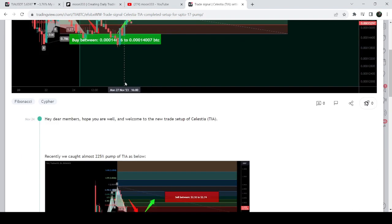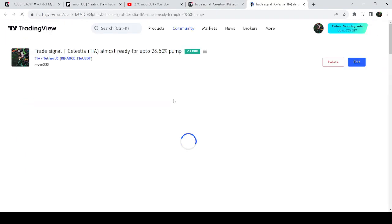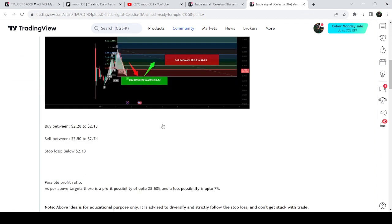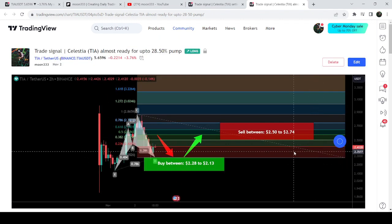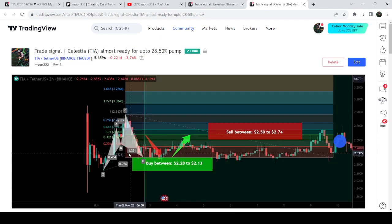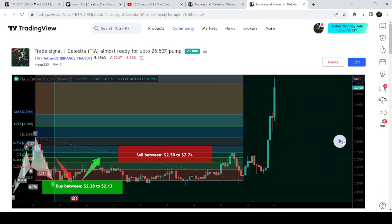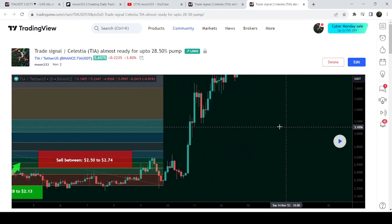And the idea shared on the 2nd of November was another harmonic bullish Cipher pattern on a two-hour time frame chart — a complete trade setup with a buying range, sell targets, and a stop loss below $2.13. Playing the chart, the price dropped down, entered the buying zone, then we had a nice price accumulation followed by a very massive price reversal. This was almost a 225 percent pump only on this two-hour time frame chart.